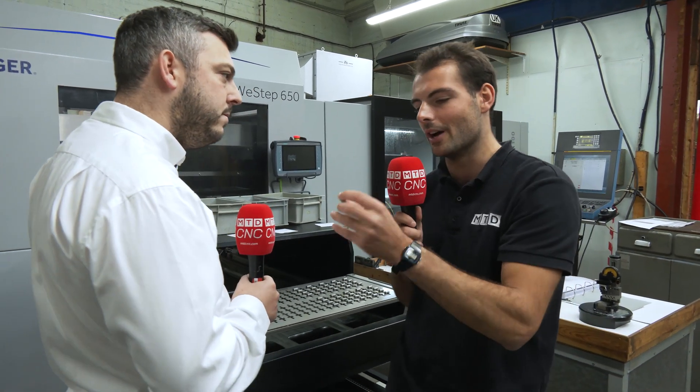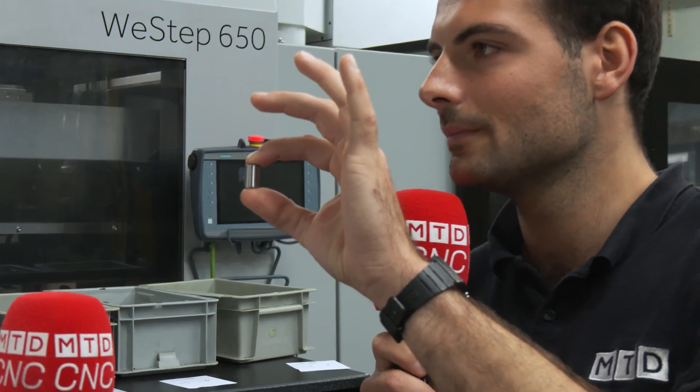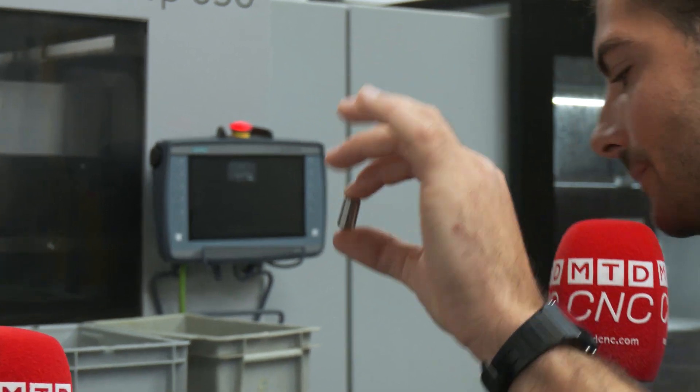We've got a K100 here with a Wenger loader. What parts are you making on the machine? These are the taper roller bearings that we manufacture, and we will do these in tens of thousands batch quantity.